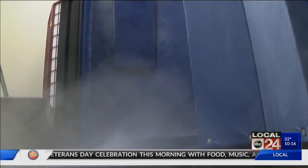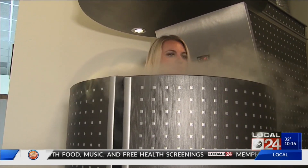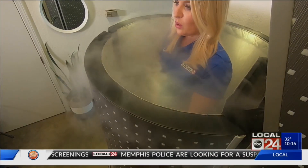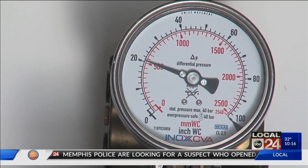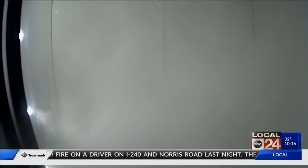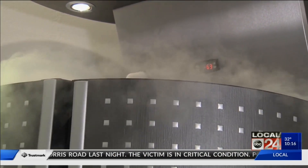But before you hop in the tank, consider this: the U.S. FDA says there's no real evidence that whole body treatments actually prevent pain or treat serious illness. Treatments can also put you at risk for asphyxiation from nitrogen exposure, oxygen deficiency, and frostbite. But if you're still looking to seriously cool off, a session will cost you 50 bucks. I'm Kelsey Kares for Local 24 News.